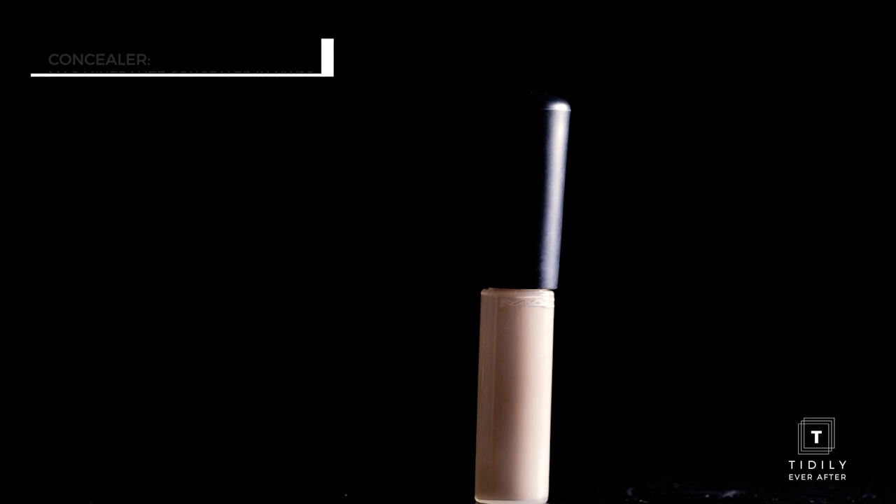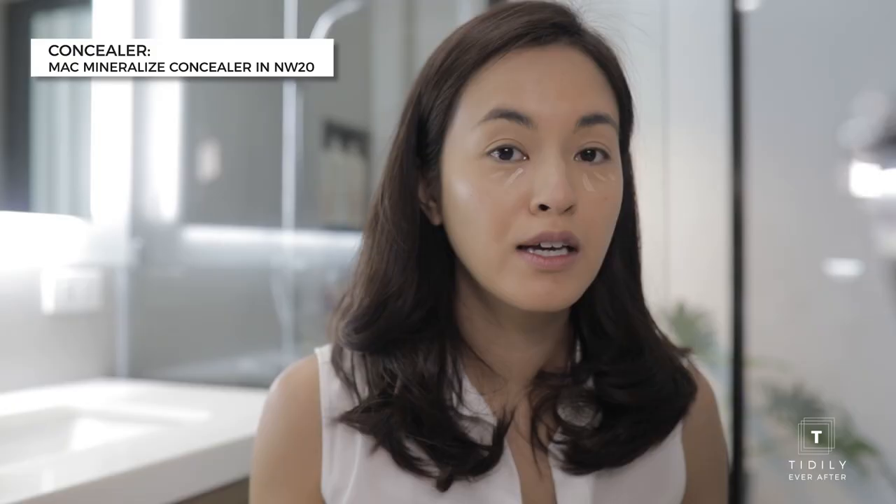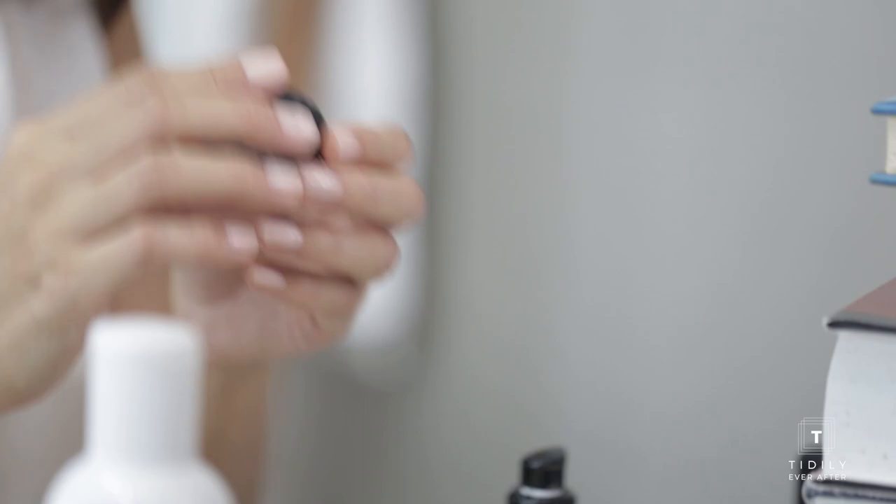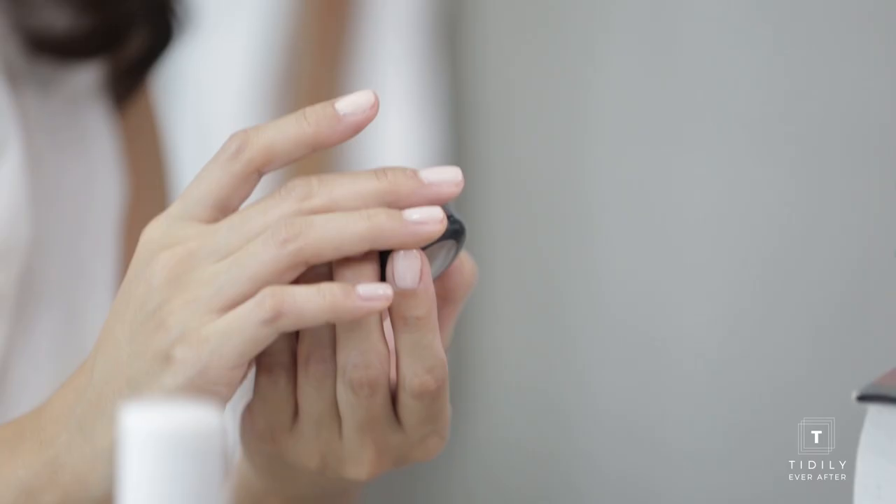This is the MAC Mineralize Concealer in NW20. They say this is the perfect shade to counteract the darkness under your eyes. I just like to use my fingers so that I don't tug at the skin. Then I'm going to use this MAC pot concealer with extra coverage in NC20 and just tap it on.